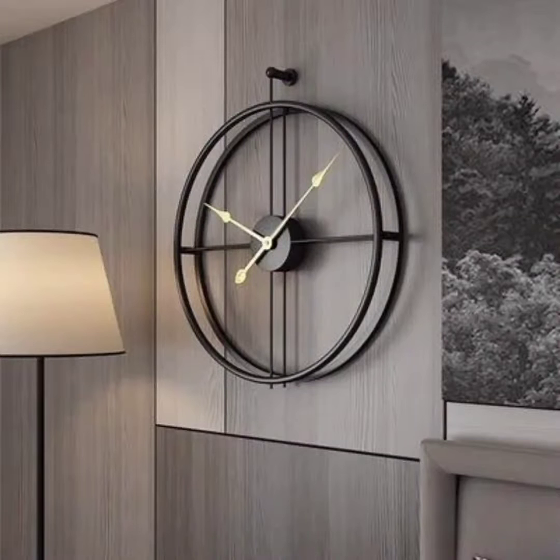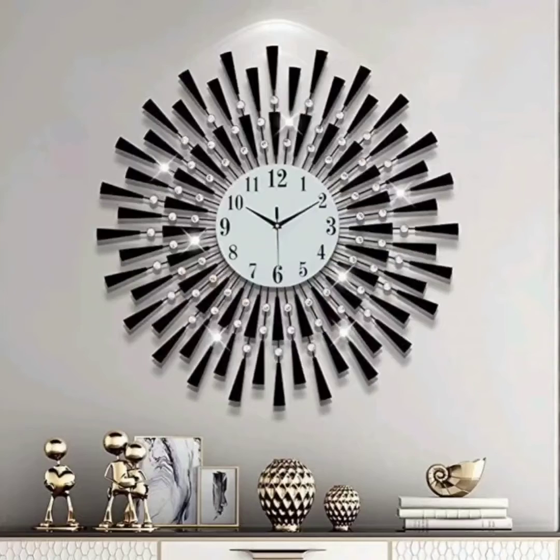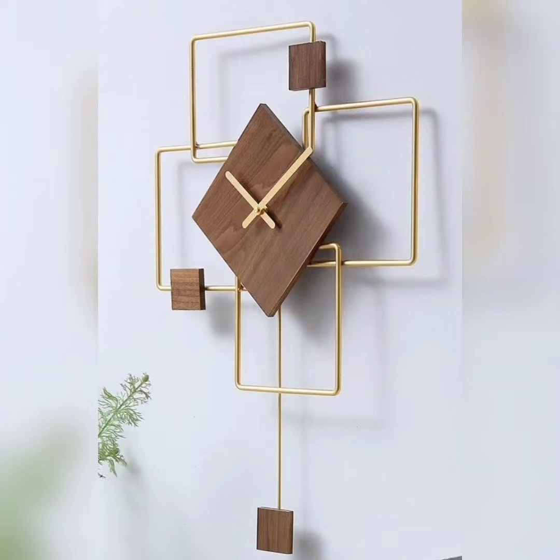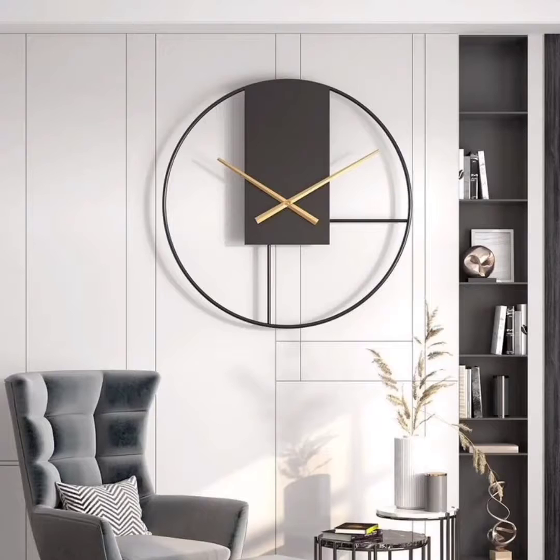Moving into the digital age, we can't forget about digital wall clocks. These modern timepieces offer sleek displays, customizable features, and often include additional functionalities like temperature and day display. Digital clocks are perfect for tech enthusiasts or for those who prefer a more futuristic touch in their decor.